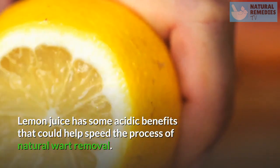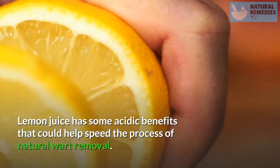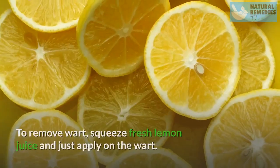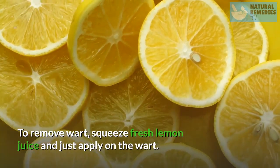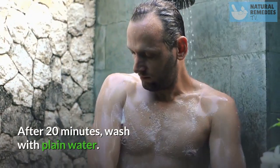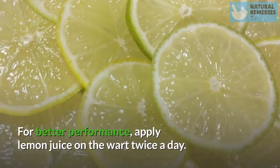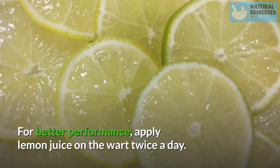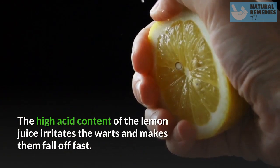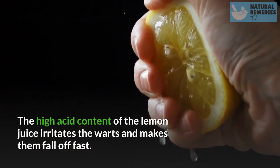Lemon Juice. Lemon juice has some acidic benefits that could help speed the process of natural wart removal. To remove a wart, squeeze fresh lemon juice and apply it on the wart. After 20 minutes, wash with plain water. For better results, apply lemon juice on the wart twice a day. The high acid content of the lemon juice irritates the warts and makes them fall off fast.